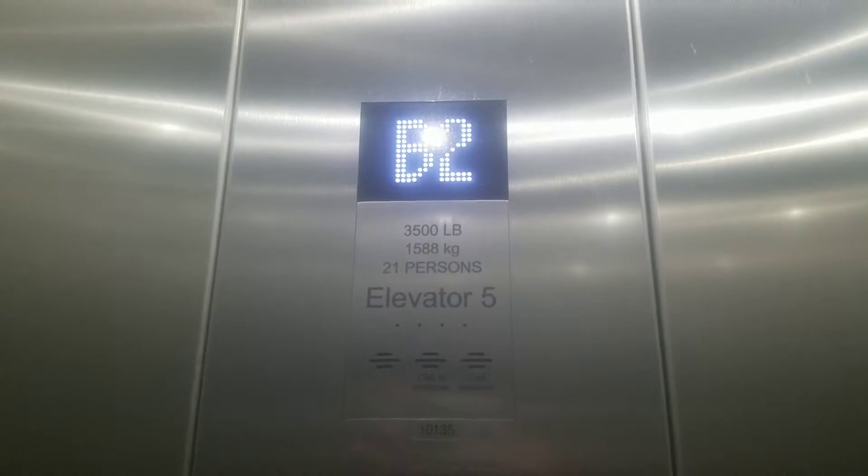If you're airless — B2, here we are at B2. Let's go up to six.